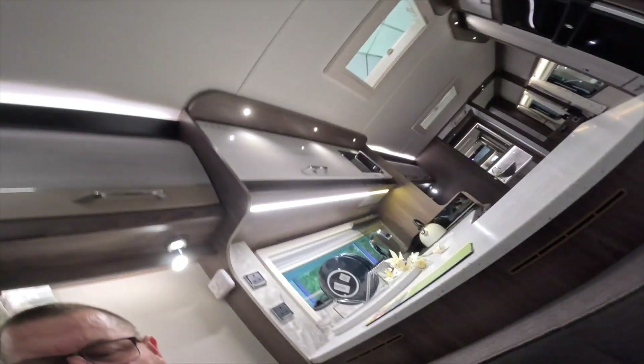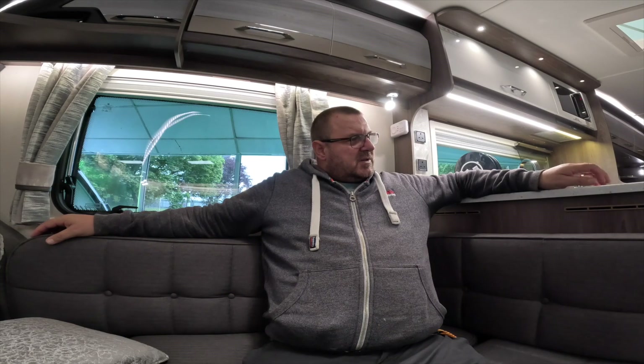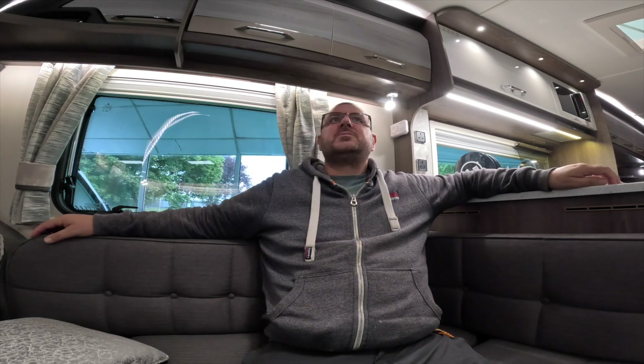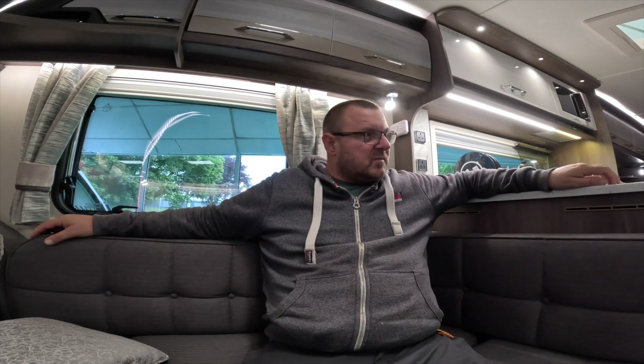This is really comfortable — this is somewhere you could spend quite a bit of time quite easily. It's beautiful. Lovely view from your front and side windows when you're on site. Pioneer speaker system. Just stunning.